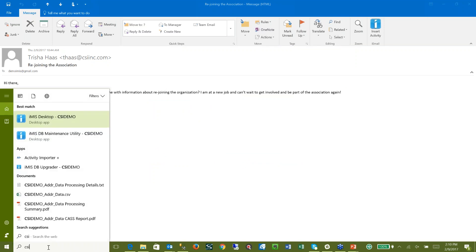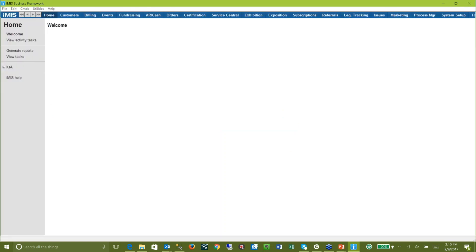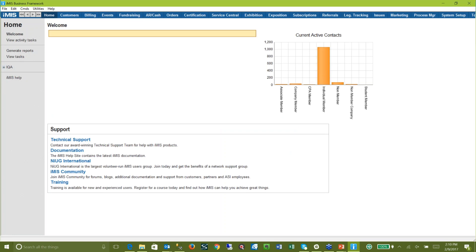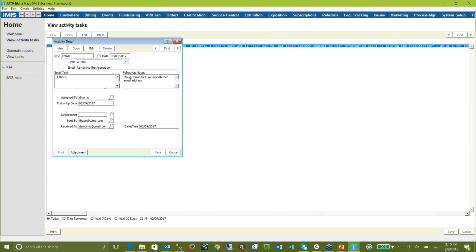What's that look like in the real world? Doug's going to log in to IMIS. When he logs in, if he had his tickler tracking on, he would be able to see all his activity tasks. We're going to do 'view activity tasks.' There it is. I've got something to do today. Click on it — Tricia has said, 'Hi there, I wasn't sure who to reach out to.' It's assigned to me and there are some notes: 'Make sure you update her email address.' There's her new email address.